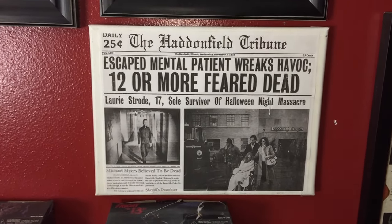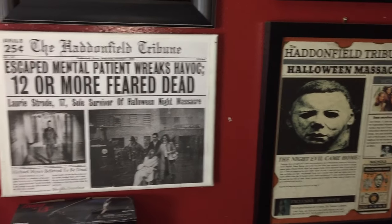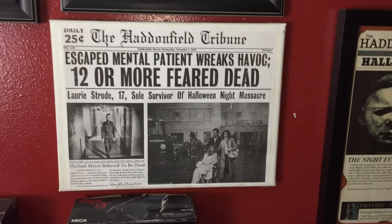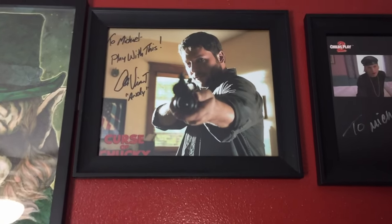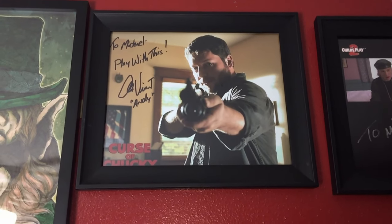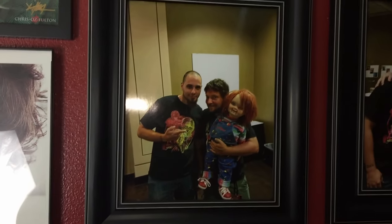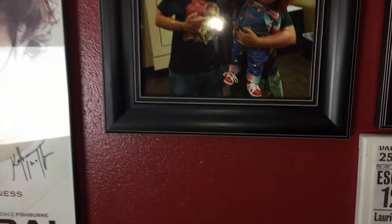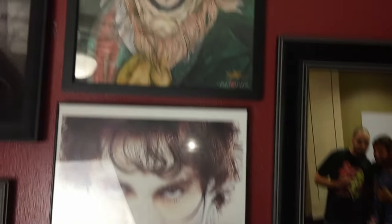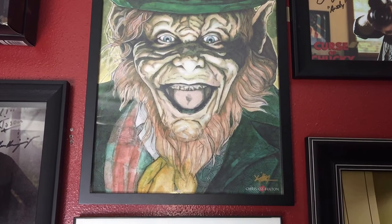This was another gift from a friend — a different take on the Haddonfield Tribune, same concept but a slightly different design. I like having them side by side because they look cool together and I like seeing the differences. I also got to meet Alex Vincent — Andy Barkley from the Child's Play franchise. Really cool person. Everybody I've met has been cool — that kind of goes without saying.